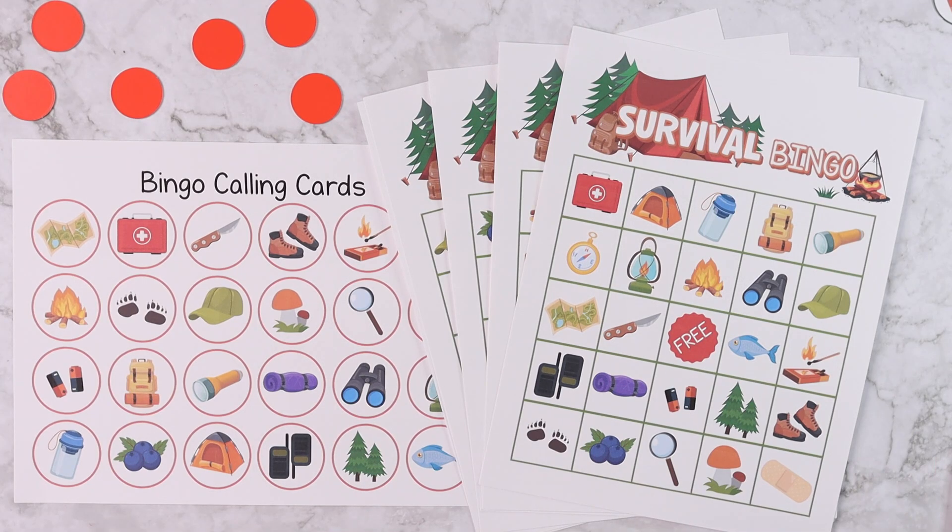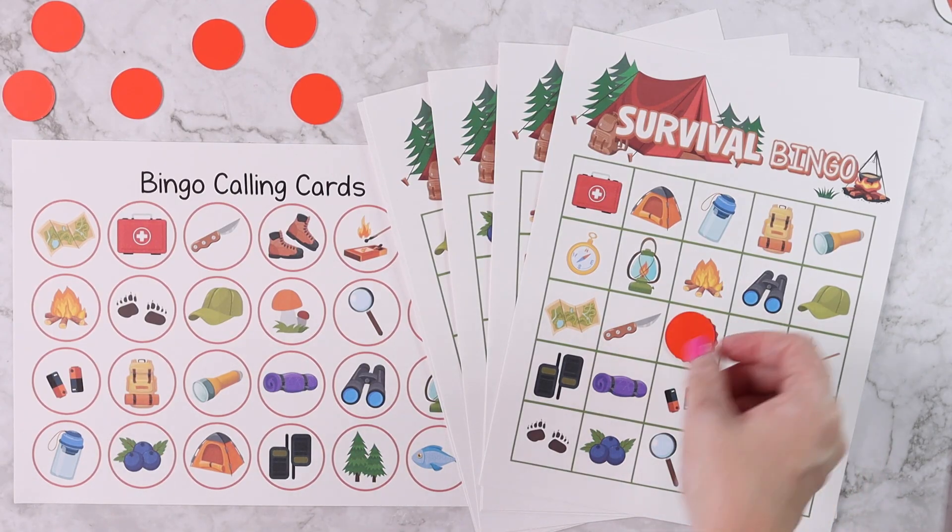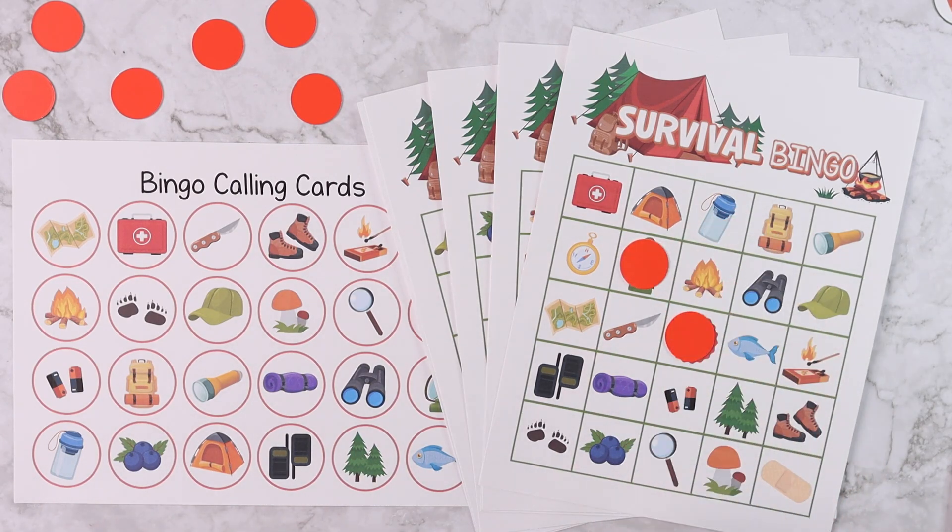The first game is survival bingo. You have calling cards — you can either leave them whole or cut them out. You would call a symbol out and then mark it on the board, and whoever fills their board up horizontally, vertically, or diagonally first wins.